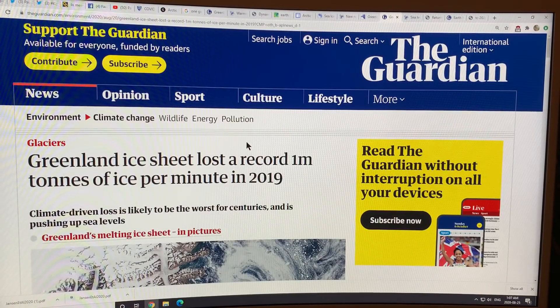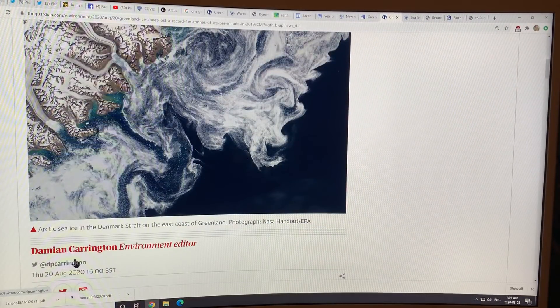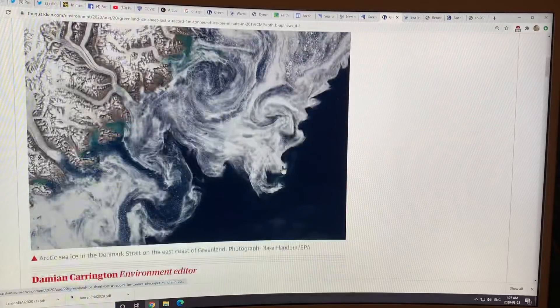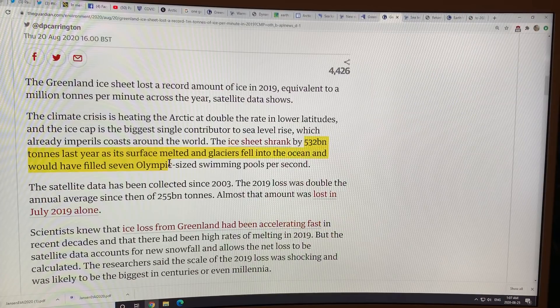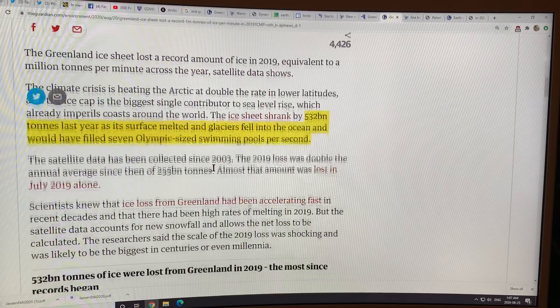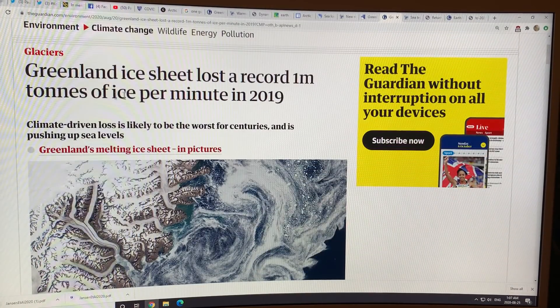This came out even more recently — August 20th: Greenland ice sheet lost a record 1 million tons of ice per minute in 2019. The ice sheet shrank by 532 billion tons last year as its surface melted and glaciers fell into the ocean — that would have filled seven Olympic-sized swimming pools per second, or 1 million tons of ice per minute.